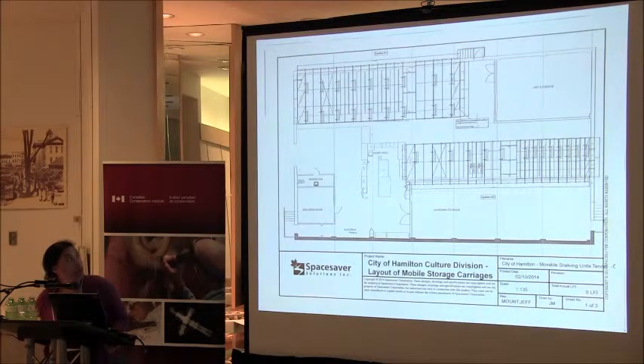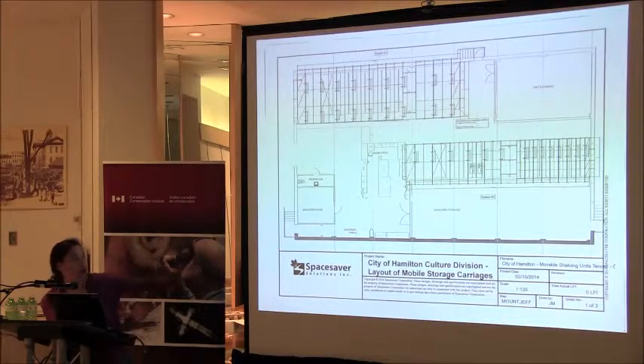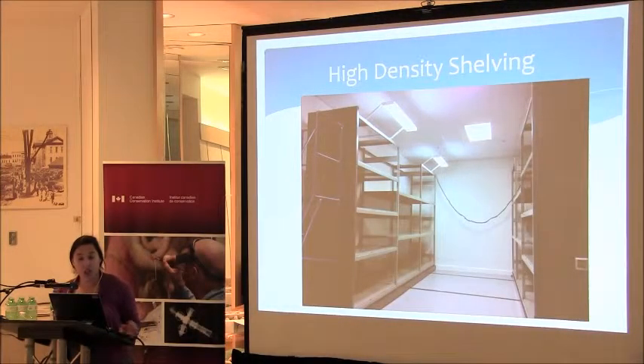This is the new floor plan. We have two runs of high-density shelving that were installed. We had to cut in some new doors — a new door to the Dundurn storage area because we had to block the old one to make best use of the space, and a new fire door. What we ended up with after all of the stress is what I like to call 'sexy shelving' — my boss keeps telling me to stop that. This is the shelving before we cluttered it up with the collection again.